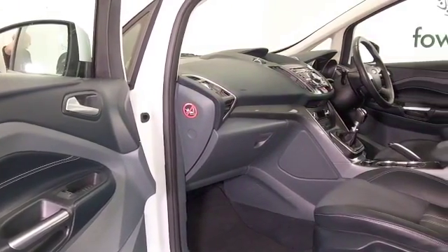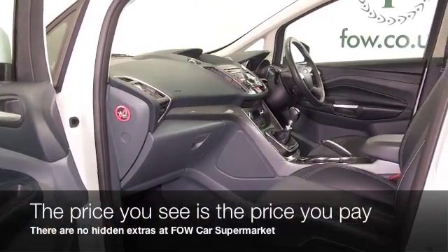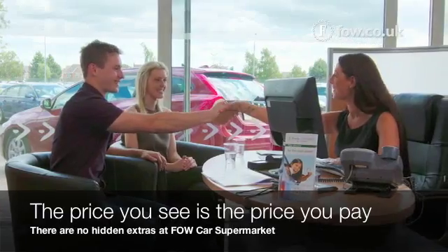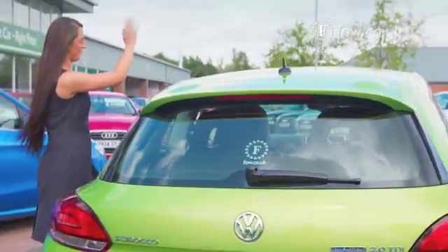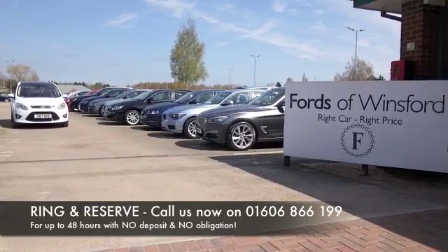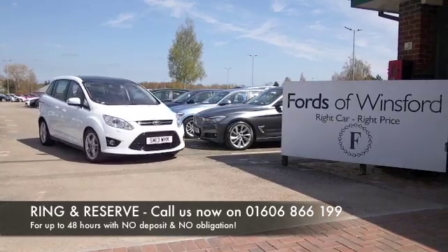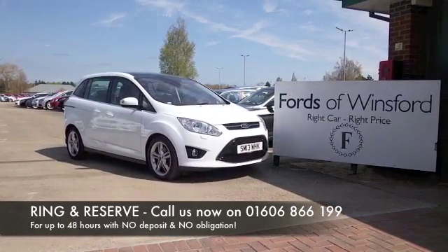Returning about 60 mpg combined. Don't forget at FOW, the price you see is the price you pay — there are no hidden charges or extras. Ring and reserve with no deposit, no obligation. Bring your licence with you, have a test drive, and discover this great car for yourself at Fords of Winsford.